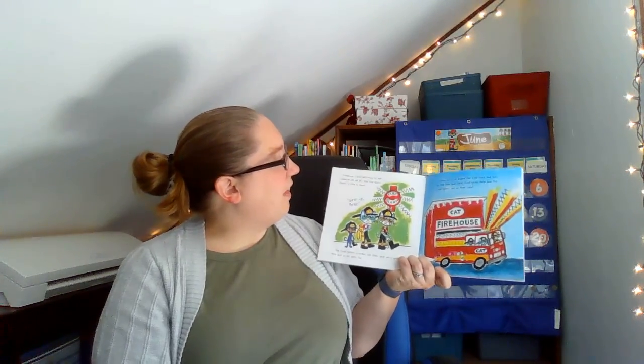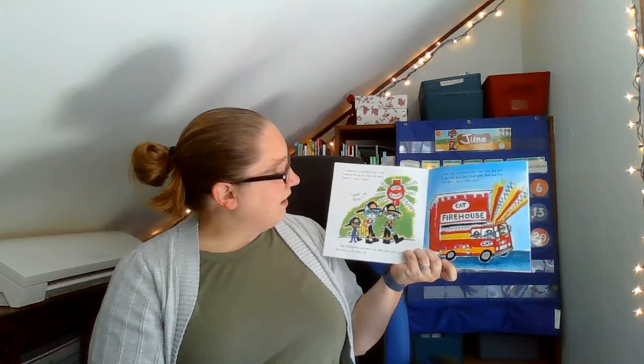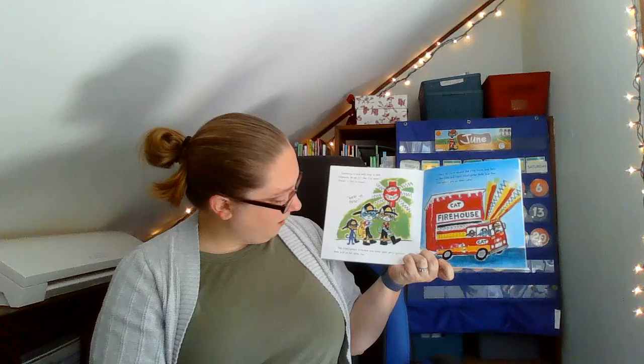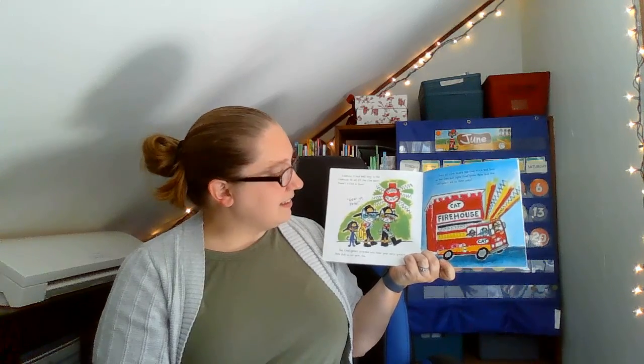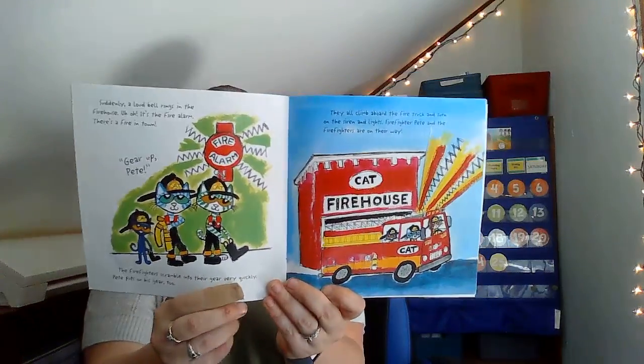Suddenly, a loud bell rings in the firehouse. Uh-oh, it's the fire alarm. There's a fire in town. Gear up, Pete. The firefighters scramble into their gear very quickly. Pete puts on his gear too. They all climb aboard the fire truck and turn on the sirens and lights. The fire, and firefighter Pete, and the firefighters are on their way.